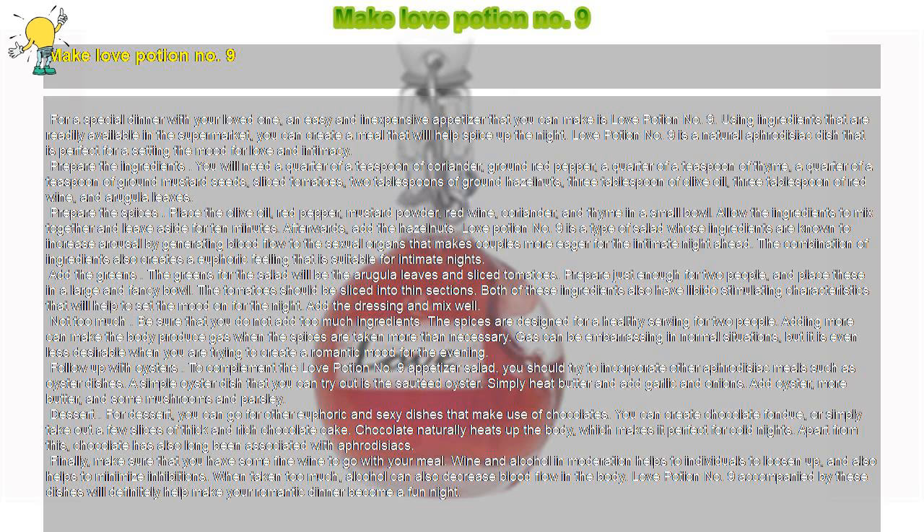Prepare the spices. Place the olive oil, red pepper, mustard powder, red wine, coriander, and thyme in a small bowl. Allow the ingredients to mix together and leave aside for ten minutes. Afterwards, add the hazelnuts.